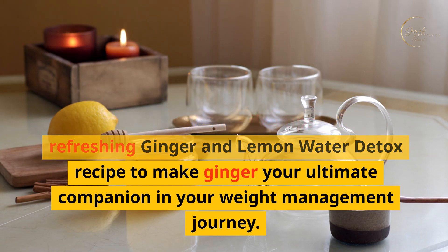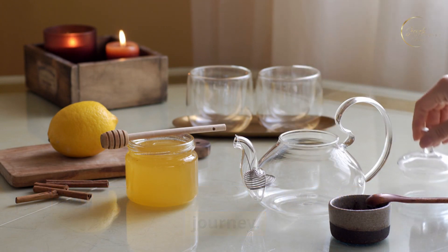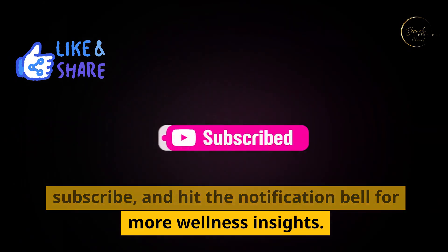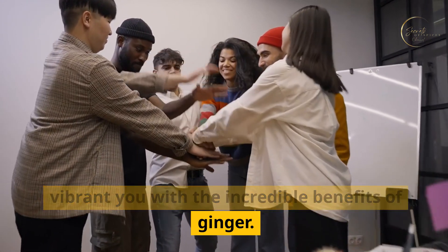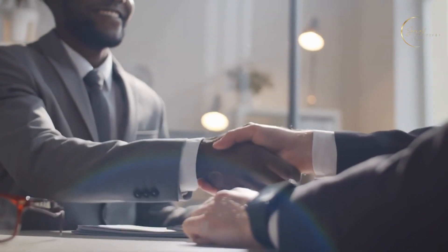There you have it — five tips and a refreshing ginger and lemon water detox recipe to make ginger your ultimate companion in your weight management journey. If you found these tips helpful, don't forget to give this video a thumbs up, subscribe, and hit the notification bell for more wellness insights. Join us on the path to a healthier, more vibrant you with the incredible benefits of ginger. Until next time, stay well and embrace the goodness of ginger. Thanks for watching.